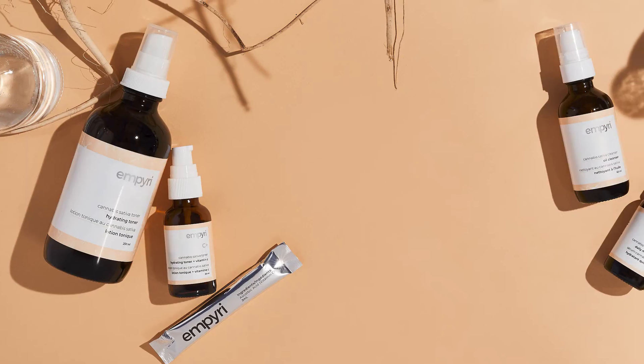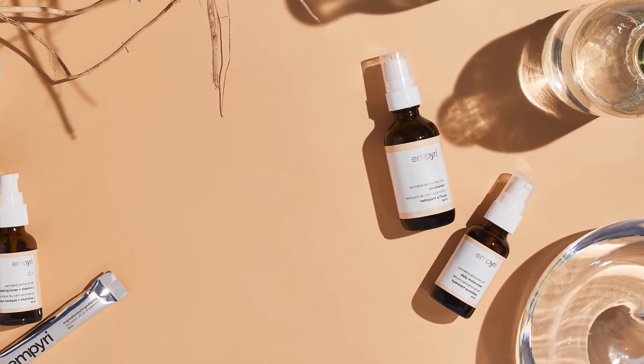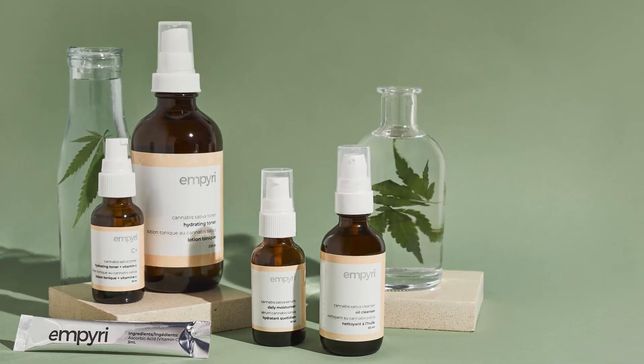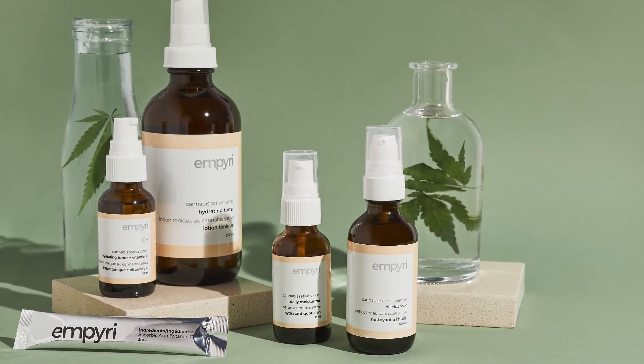So what does this all mean? Well, it kind of means we have lots more work to do, but we're excited for all of the possibilities. We've started by launching a line of skincare products made with Empiri's proprietary active cannabis root extract. Every product in the three-step ritual is infused with the healing compounds found in cannabis roots.